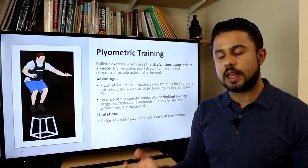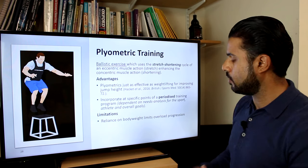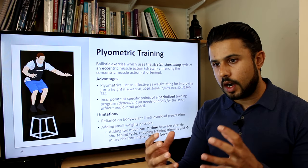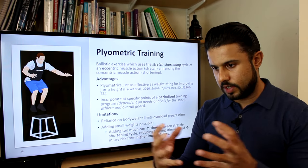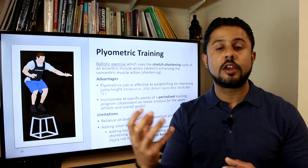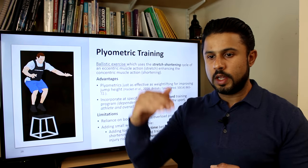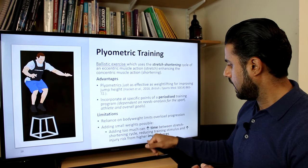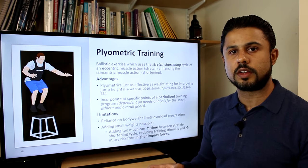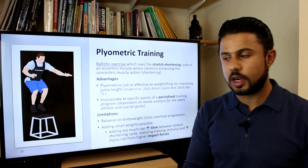Plyometrics does have limitations because it relies upon bodyweight, so you do reach a ceiling in terms of progressive overload. You can wear calisthenic vests or add light weights to increase resistance, but adding weight increases the time for the stretch-shortening cycle, reducing the training stimulus. There is also an increased injury risk — plyometrics often involve sudden impact on landing from jumps. This is why working with your coach to use plyometrics at the right time is critical; the last thing you need before competition is an injury.